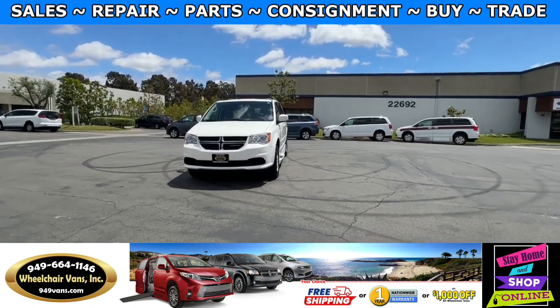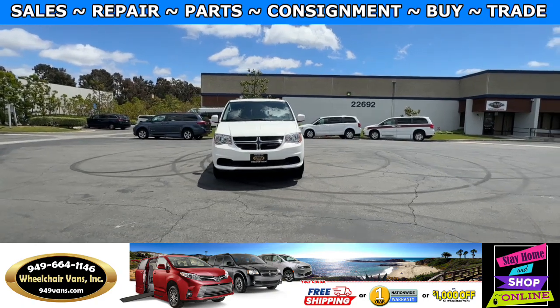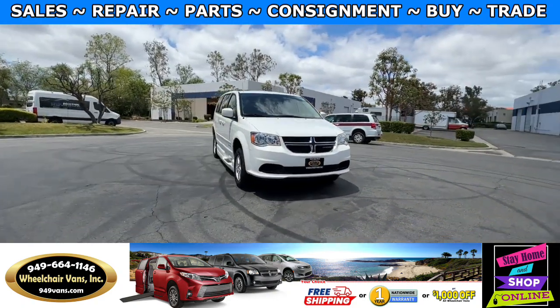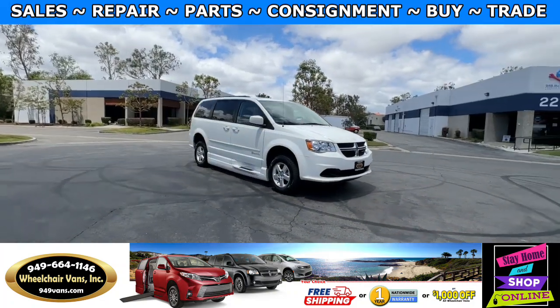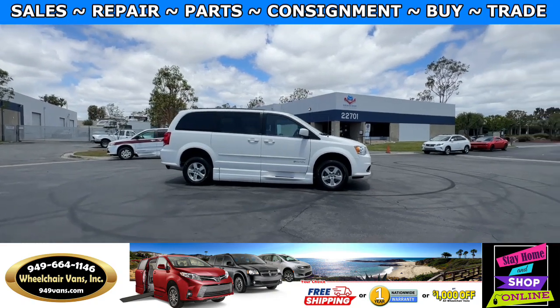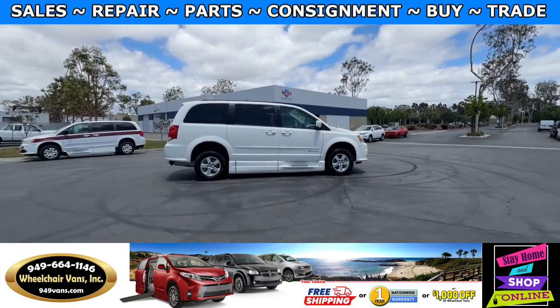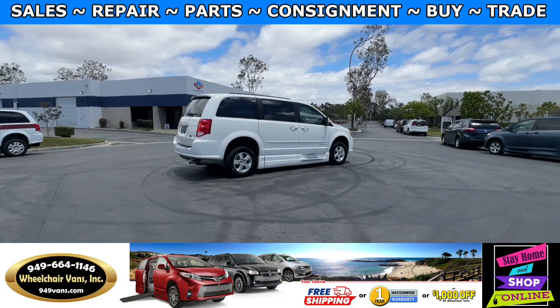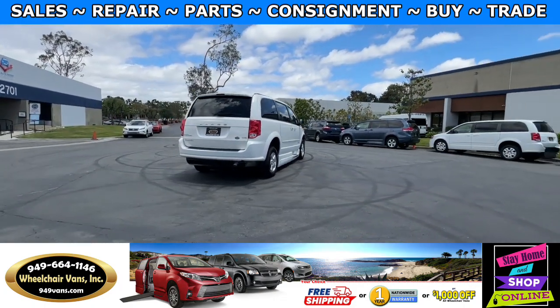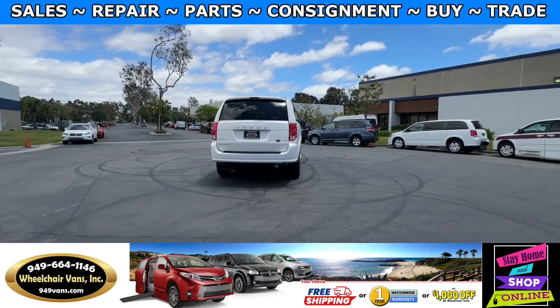For more information, visit our website 949vans.com. All of our vehicles will go through a 240-point inspection where we check out the engine, transmission, brakes, and tires. We also service the fluids and service the wheelchair ramp. If you have any additional questions, please feel free to reach out to our sales team at 949-664-1146.